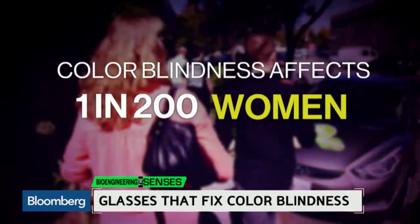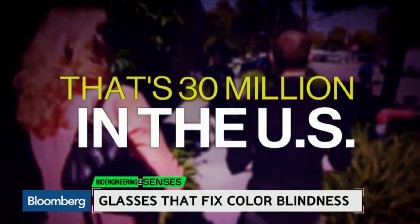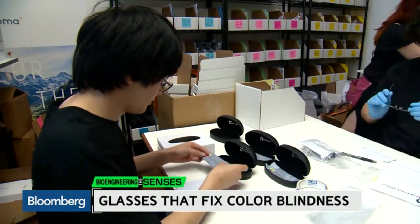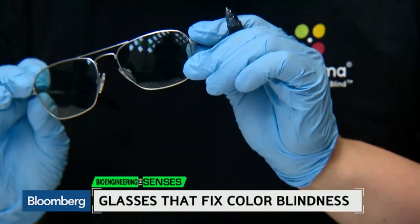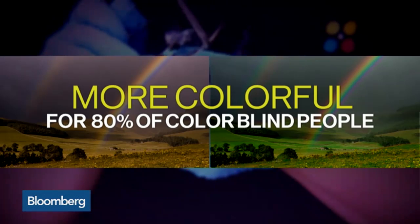Colorblindness affects 1 in 200 women, but as many as 1 in 12 men — that's 30 million people in the U.S. alone. Now for $429, researchers at Ancroma in Berkeley, California say these glasses could make life more colorful for about 80 percent of colorblind people.